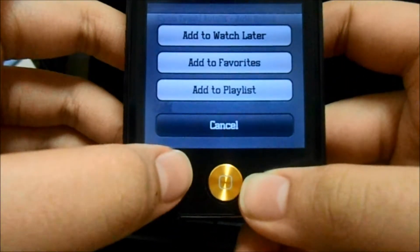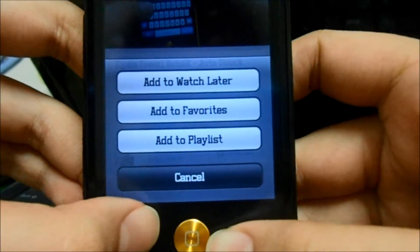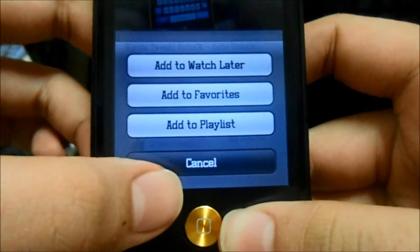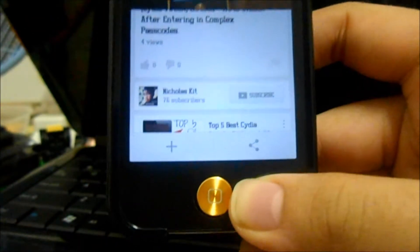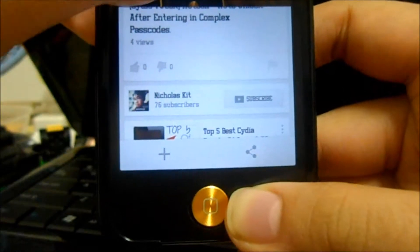You now have a bigger circle to scroll around on the play bar, which is pretty awesome. You can also add videos to your watch later, your favorites, or even to your playlist with this button right here.